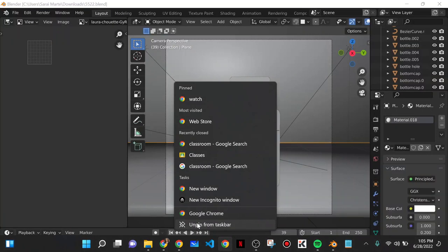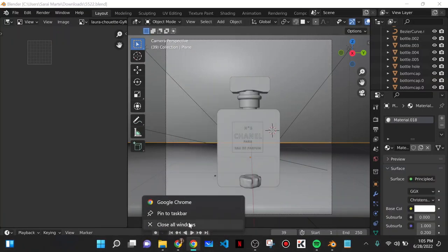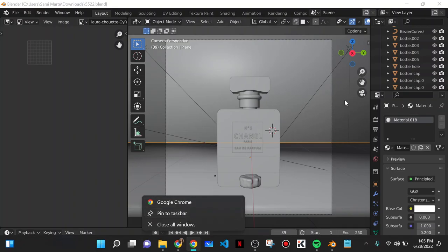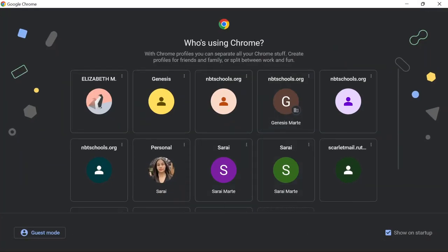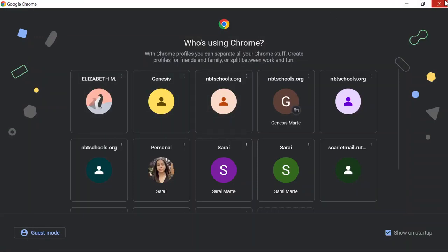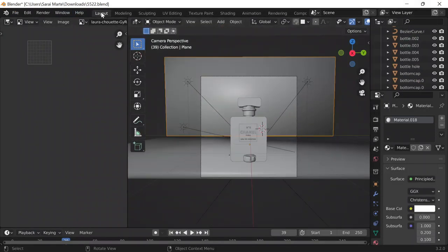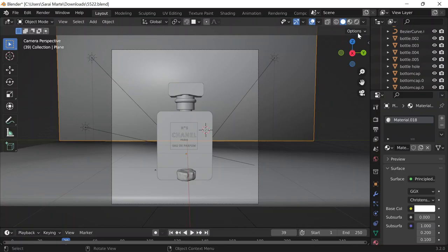Why do I have three Google Chromes open? All right, so this is a Chanel bottle that I worked on for day 86. Let me just close this out. I'm going to hover over this edge, right-click and join area, and just click on the left side. Okay, so this is what I'm looking at now.